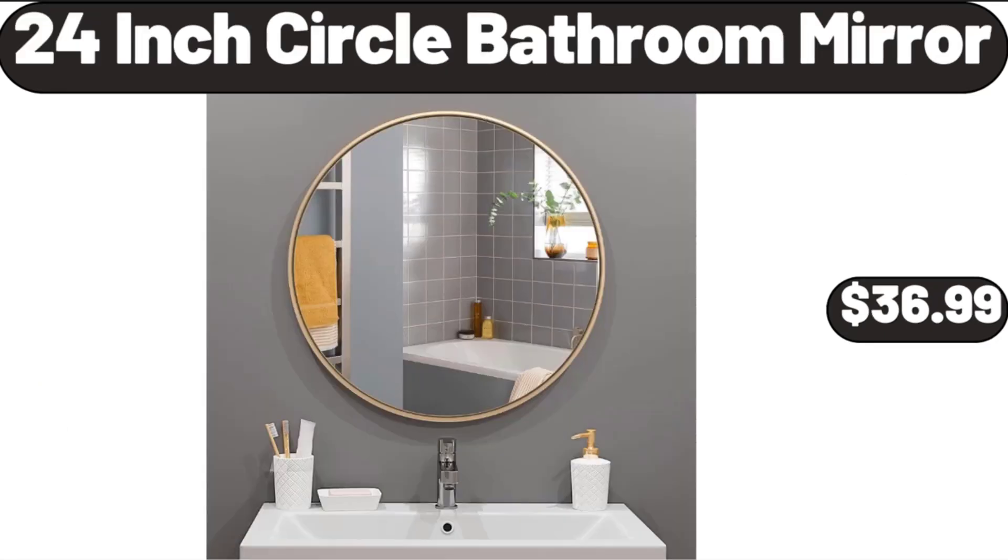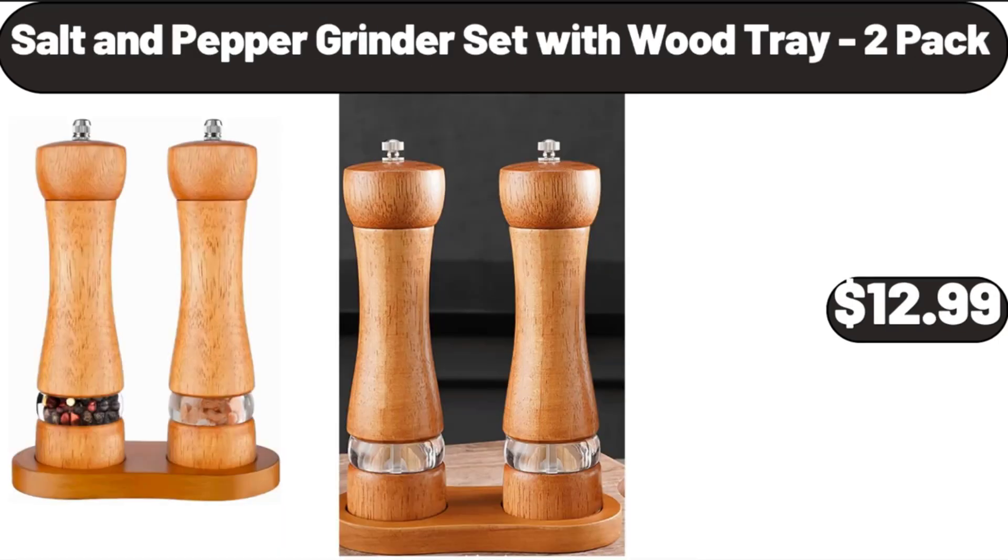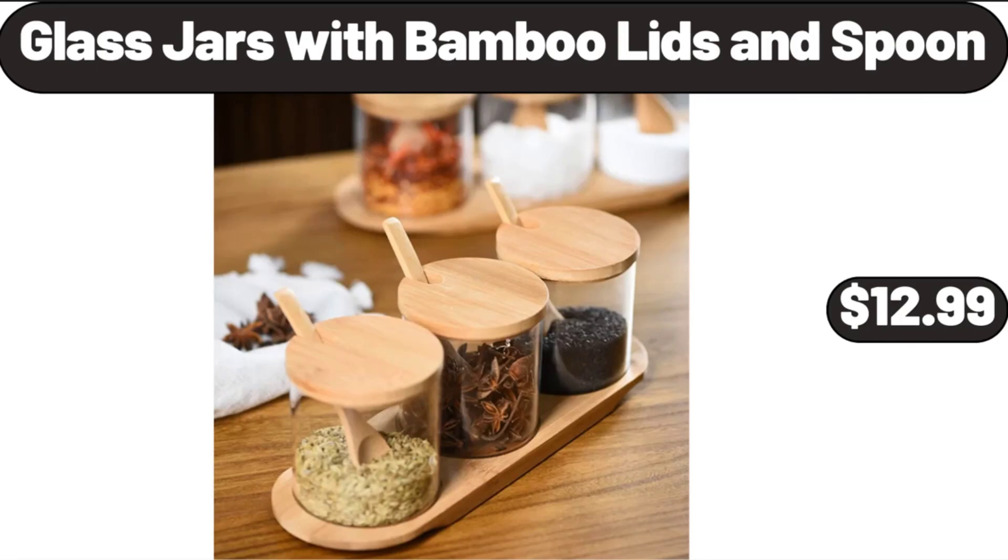24-Inch Circle Bathroom Mirror, $36.99. Salt and Pepper Grinder Set with Wood Tray, 2-Pack, $12.99. Glass Jars with Bamboo Lids and Spoon, $12.99.